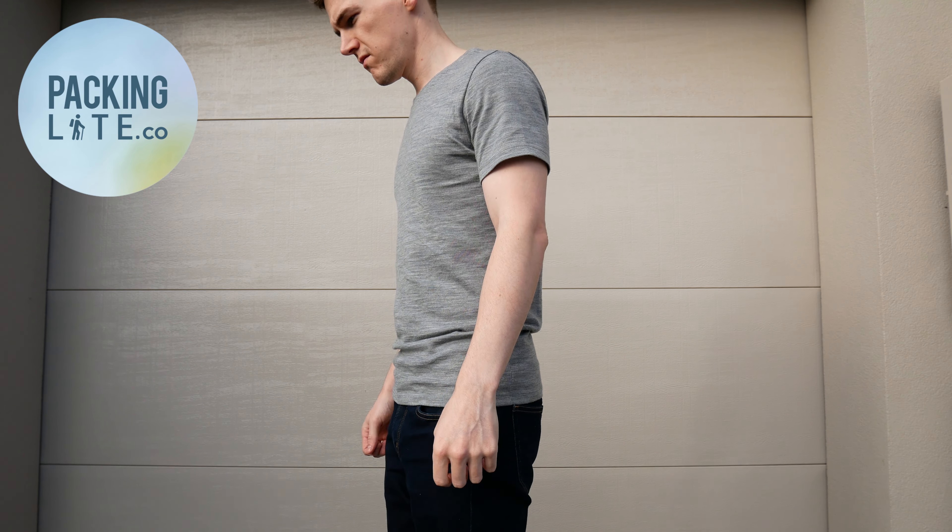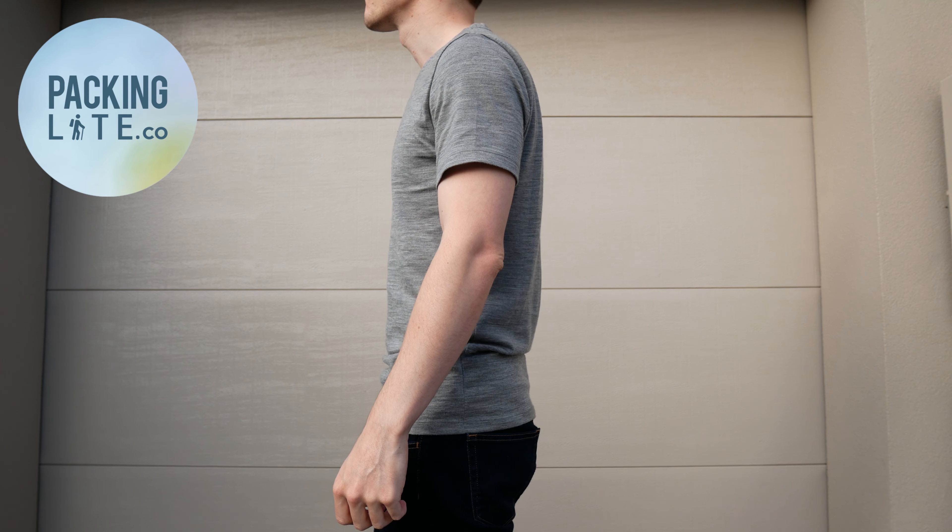Hello my travellers, today we're taking a look at the 100% merino wool crew neck from Wool & Prince.